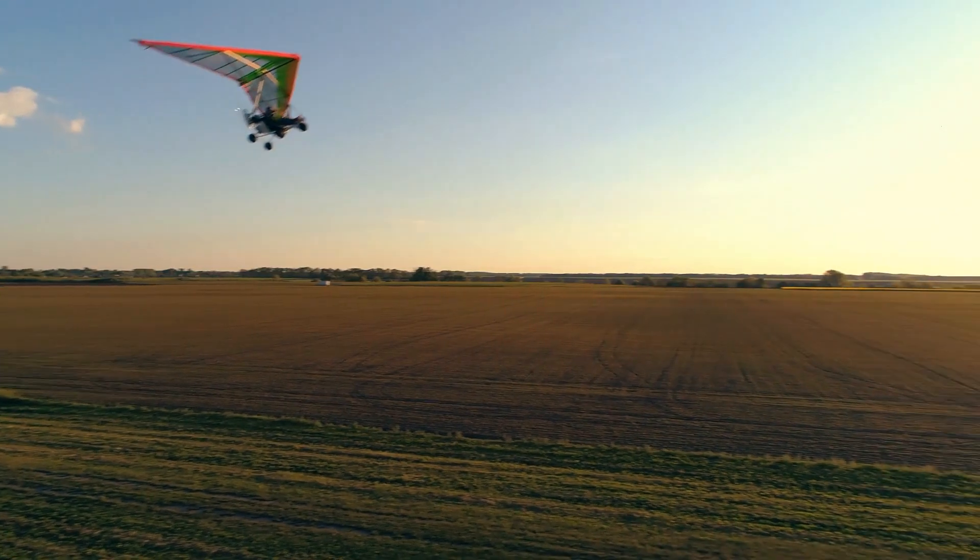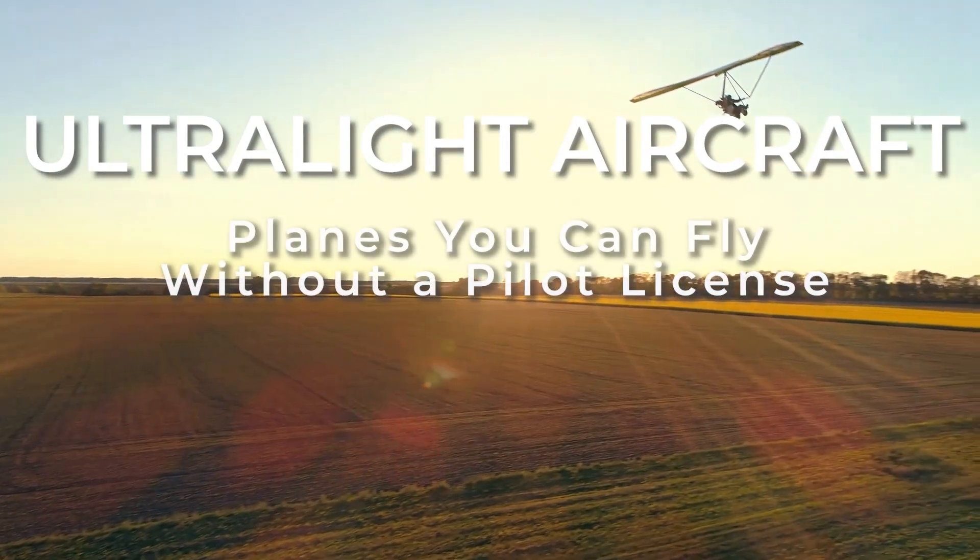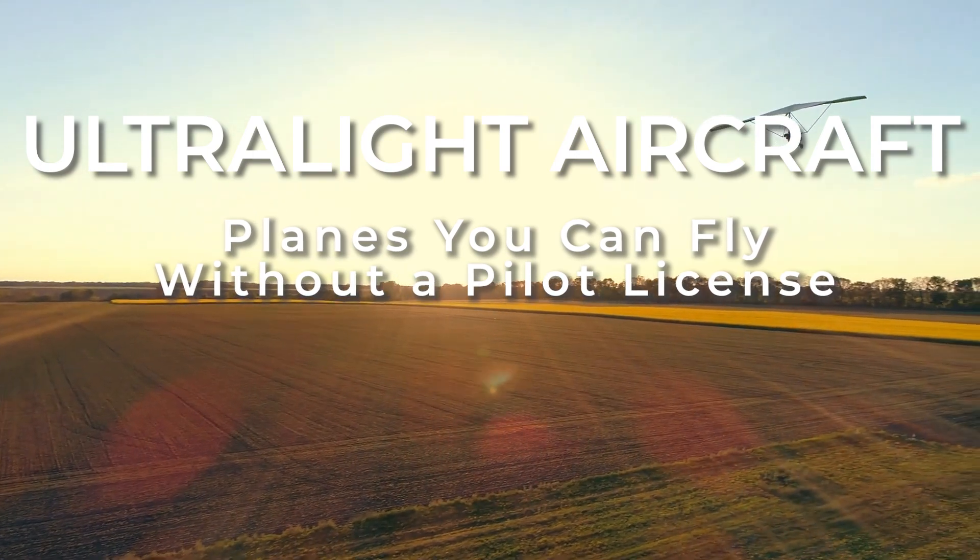In today's video, we'll dive into the world of ultralight aircraft — flying machines that offer an unparalleled sense of adventure and accessibility.